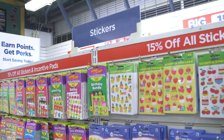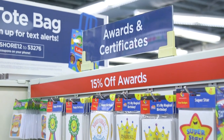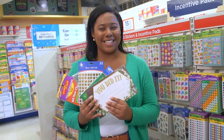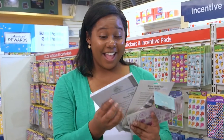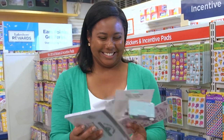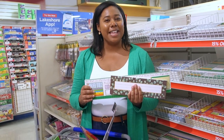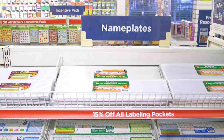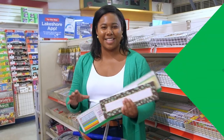Speaking of inspiring, there's tons of cute stickers and awards for celebrating your students' achievements and encouraging them to do their best. Gotta have name tags, sleeves, and labels — these are essentials. They're so helpful for assigning seats, labeling supplies, and all kinds of uses.